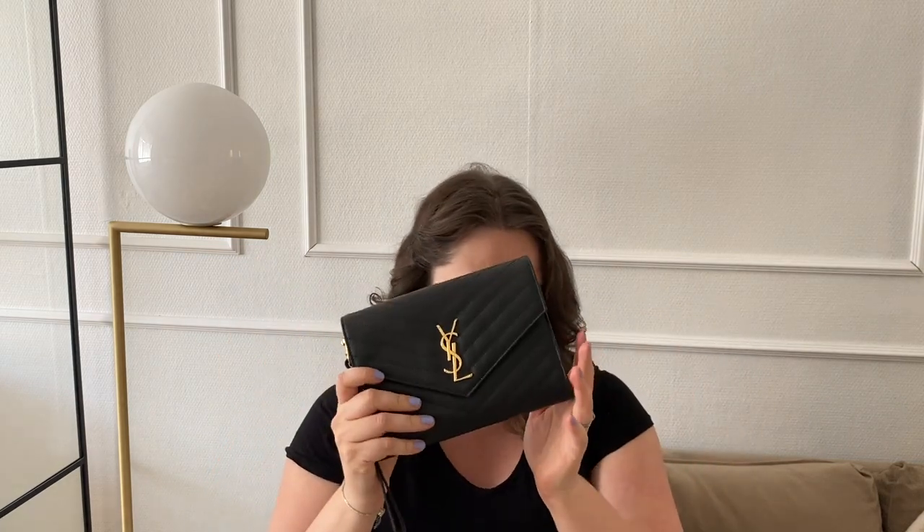I have made separate review videos of both of these bags. My Saint Laurent monogram clutch bag is now a bit more than two years old. I've made quite many videos so I will not go into too much detail here — I will link all the videos in the description box. You can find the unboxing, first impressions, and first year review there. This is the one that doesn't have a crossbody strap; it comes with a wristlet.